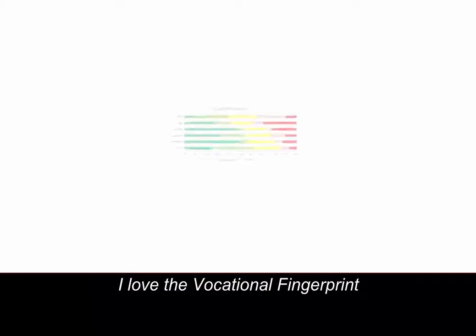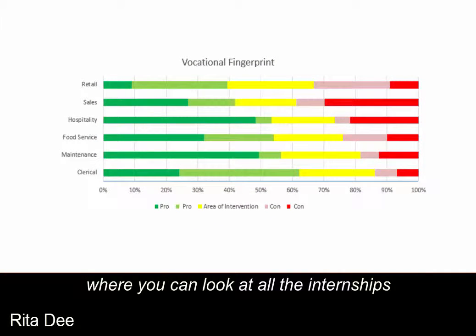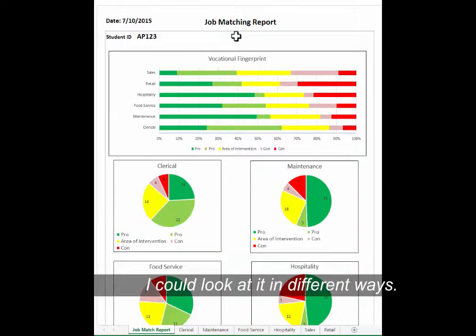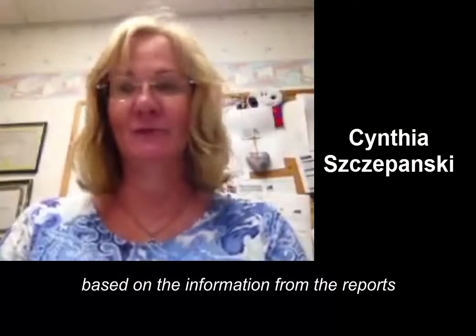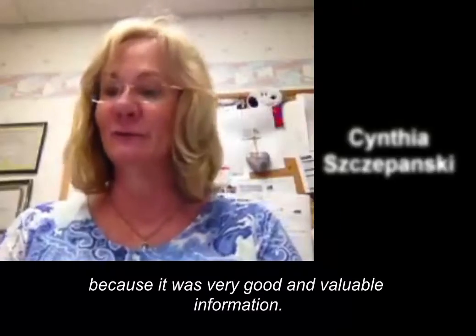I love the vocational fingerprint because it kind of reminds me of an IEP at a glance, where you can look at all the internships that you assessed and immediately see the pros and the cons in the areas for intervention. I could look at it in different ways — in a high graph or in a bar graph. We are looking for jobs for those two students based on the information from the reports, because it was very good and valuable information.